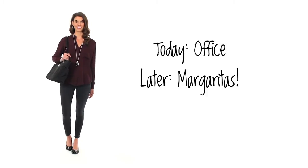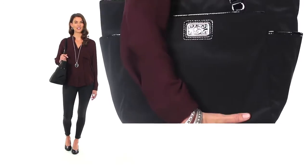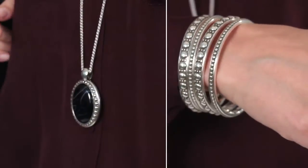Today I'm heading into the office, and later I'm going to margaritas with my girlfriends. The offices here at Brighton are pretty casual. The Stevie Everywhere tote is a great lightweight bag that's perfect for work, the weekend, or traveling. I've paired it with the jewelry from the Camelot collection.